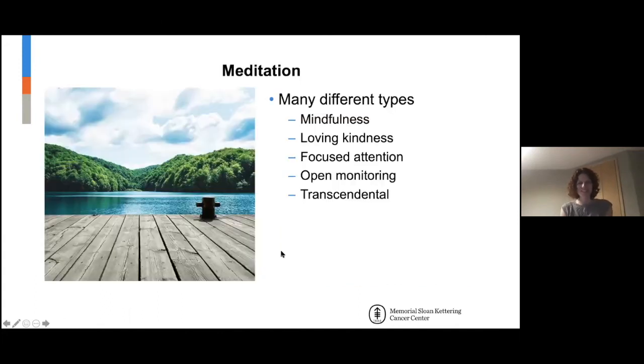Meditation — my favorite. There are so many different types, but the main idea is focused attention. In mindfulness, it's focused on the present moment. The mind wanders, you notice it's wandered, and you non-judgmentally bring it back to the focus. In transcendental meditation, that's usually a mantra. Loving kindness involves sending love to yourself and others.